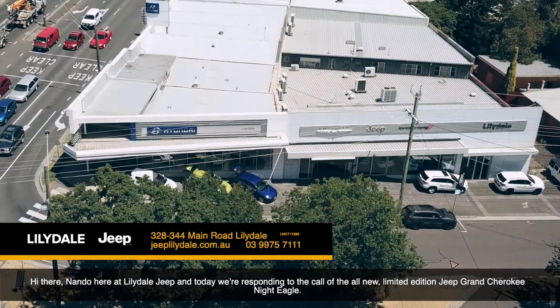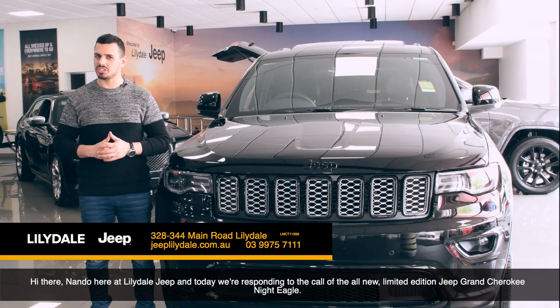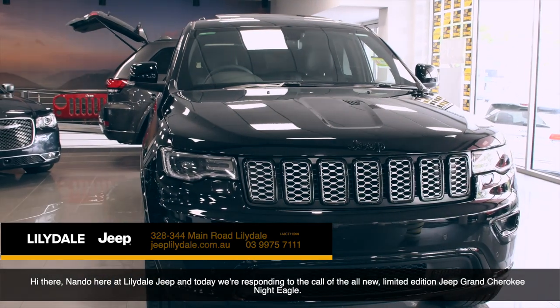Hi, Nando here at Lillydale Jeep and today we're responding to the call of the all-new limited edition Jeep Grand Cherokee Night Eagle.